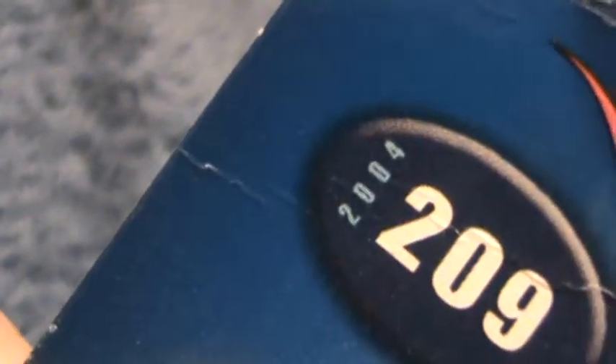Surf Crate Road Patrol, 2004, collector number 2209. They made the first Surf Crate, I think, in 2000.